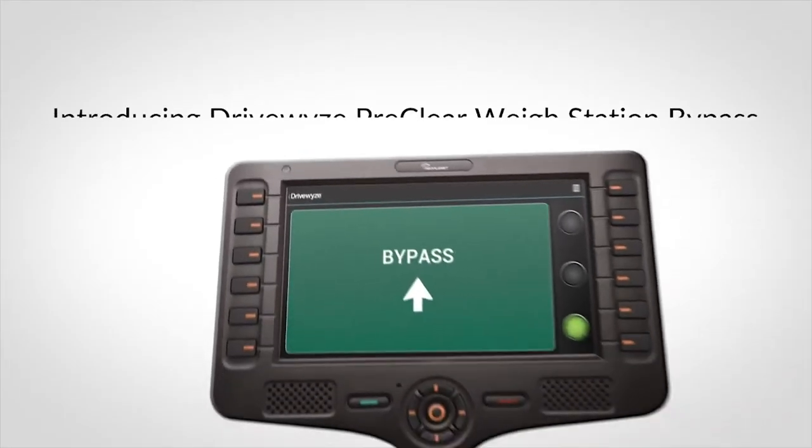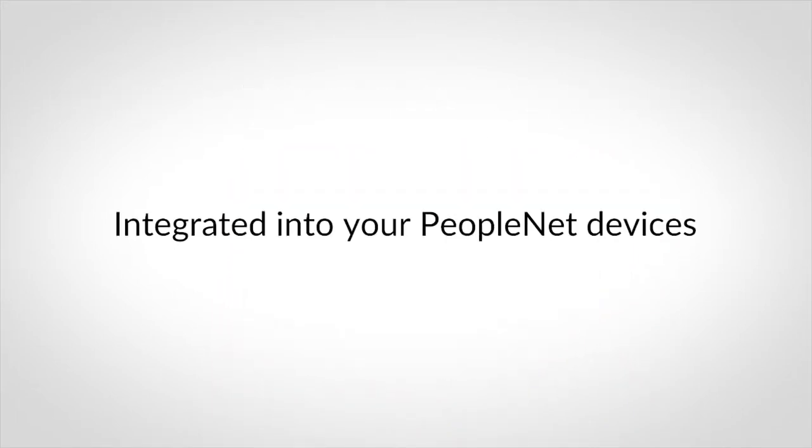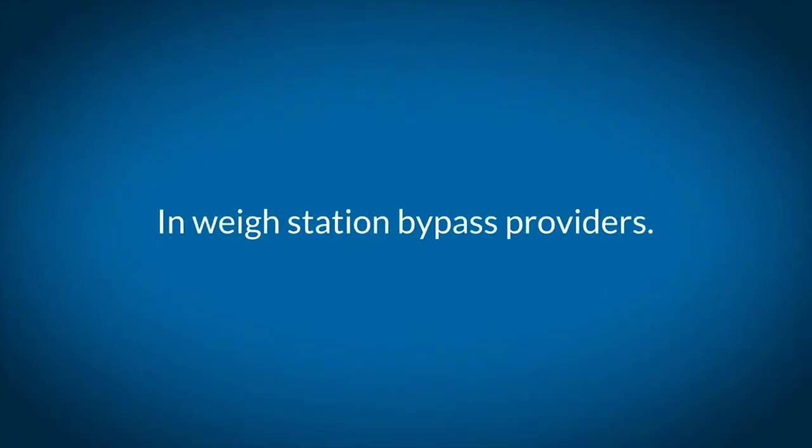PeopleNet has partnered with DriveWise PreClear to bring you automated weigh station bypass integrated into your existing PeopleNet devices. Finally, you have a choice in weigh station bypass service providers.